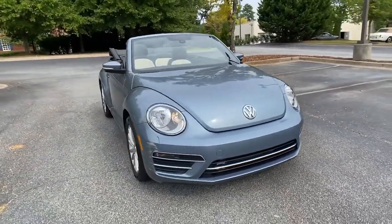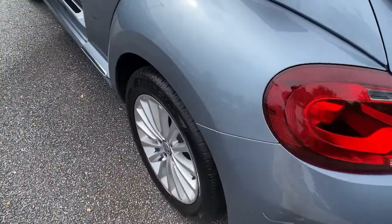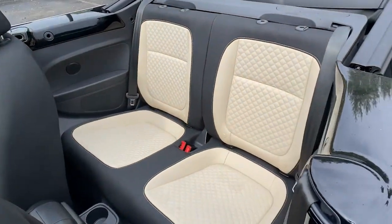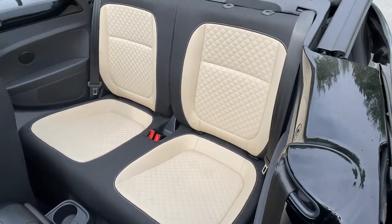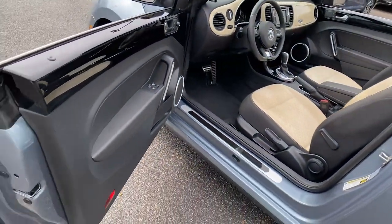These are just some of the great options this vehicle comes with: backup camera, heated mirrors, blind spot monitor, aluminum wheels, heated front seat, steering wheel audio controls, Bluetooth connection, rear spoiler, stability control, and leather steering wheel.